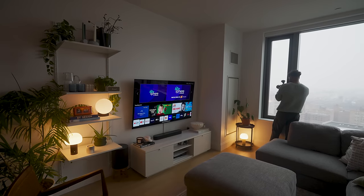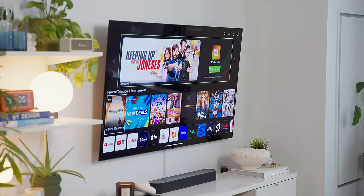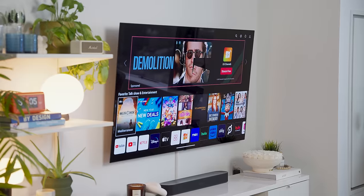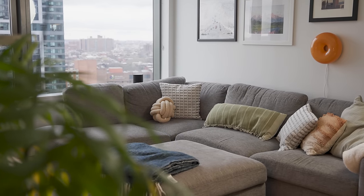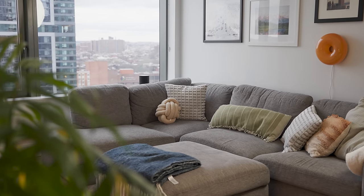That wraps up our 2024 living room setup tour. Be sure to give this video a thumbs up if you want to see more content like this — we're always making some small change to our setup. If you'd like me to make more content like this on a more consistent basis, comment down below with more living room setup content, or just your favorite furniture pieces or items from our living room. With that said, have a blessed rest of your week — I'll see you all soon, peace.